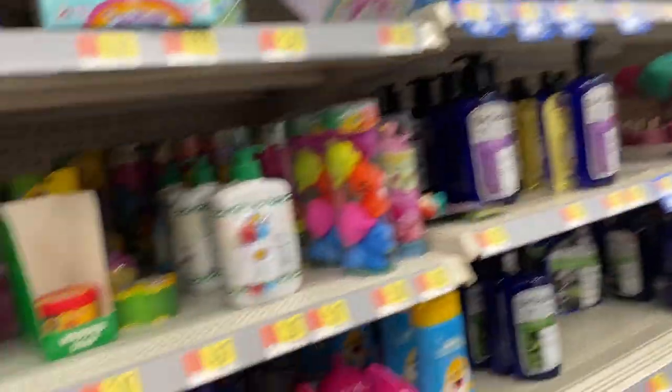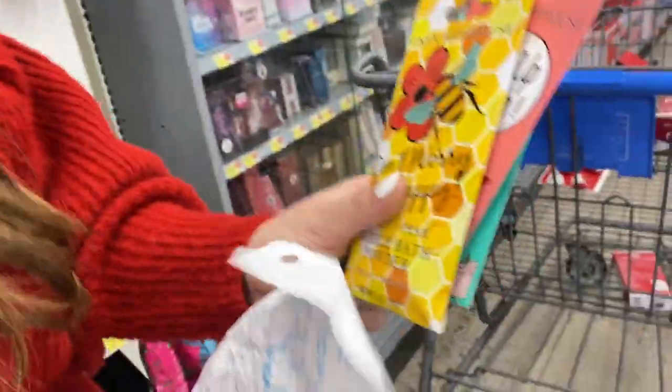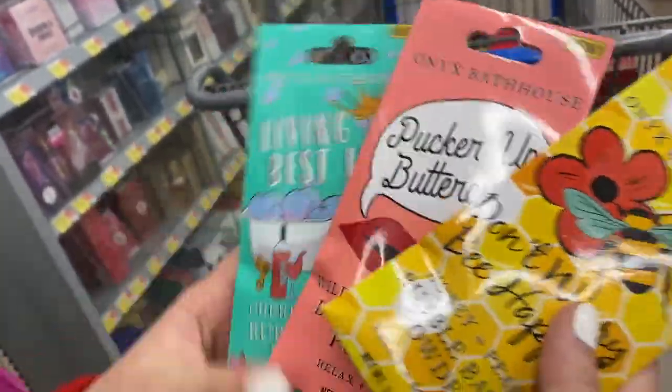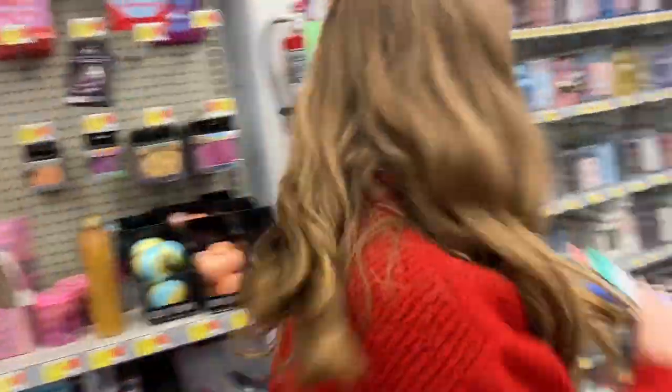Let's look — oh, here's like little bath bombs and stuff. All right, we found some — guess what, they're only a dollar! They're bubble bath powder. Who doesn't love bubble baths? Everybody! I'm gonna get these for my friends, let's do it.